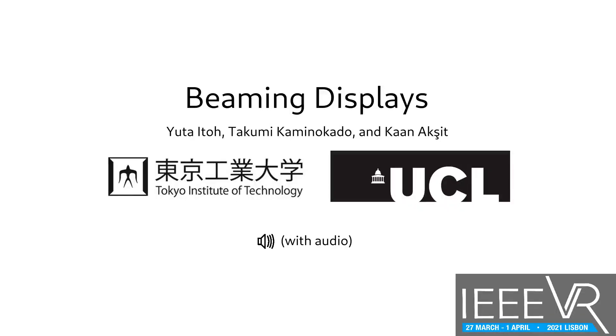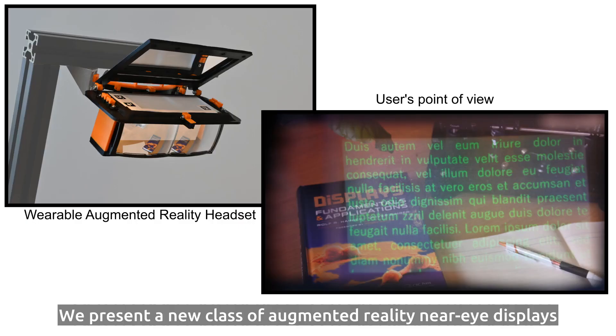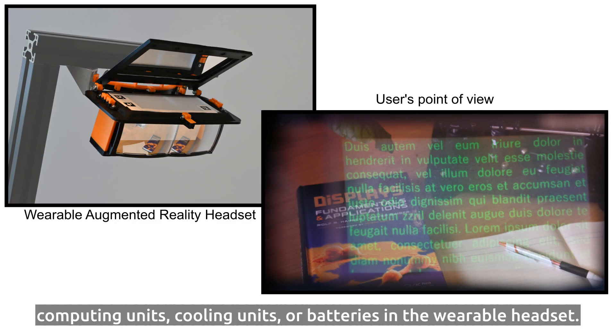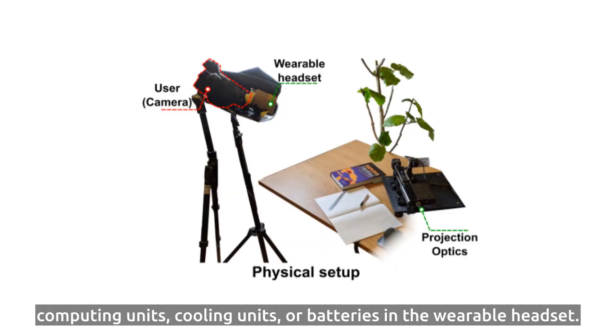Beaming Displays. We present a new class of Augmented Reality Near-Eye Displays that doesn't require any cameras, displays, computing units, cooling units, or batteries in the wearable headset.